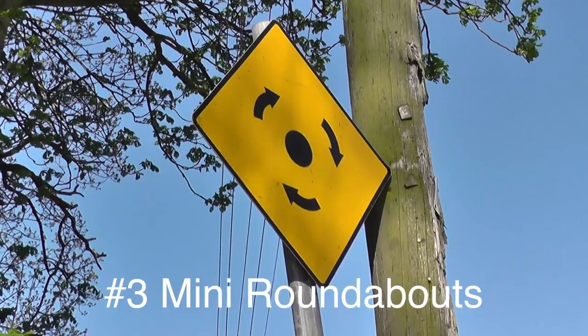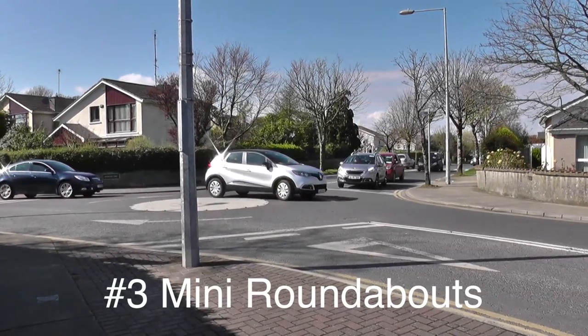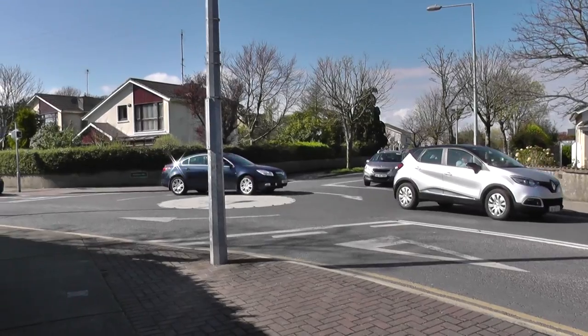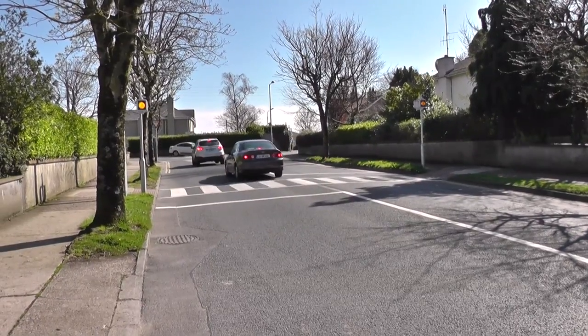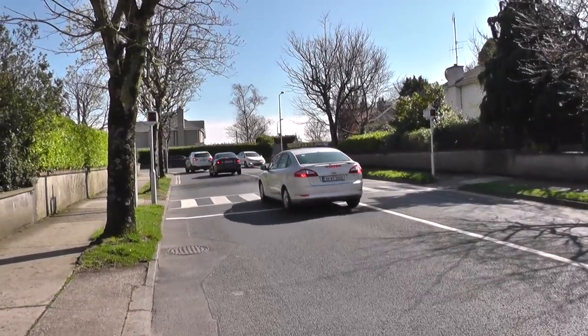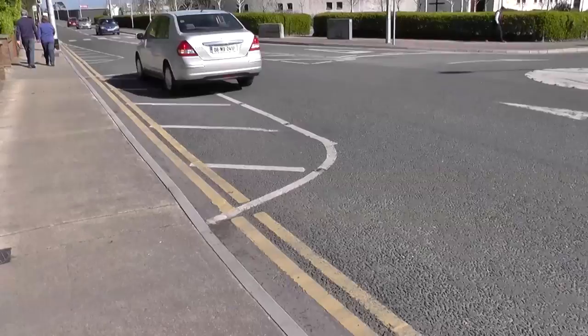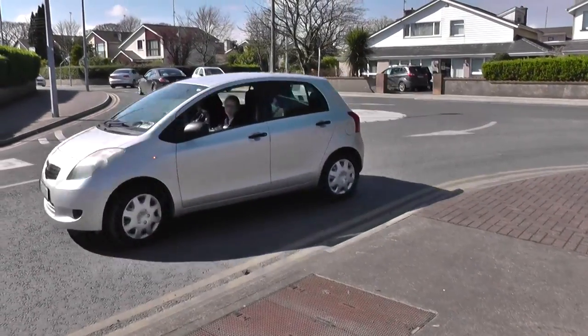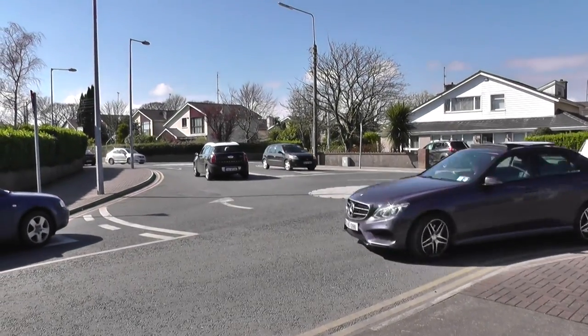Number 3: mini roundabouts. It's important to focus on the right more at mini roundabouts, and not get distracted by traffic coming from the left. Be aware of the existence of pedestrian crossings and road markings, such as cycle lanes, hatch markings, and the white centre circle in the middle — in which case you should make a good effort to go around it, if there's room.